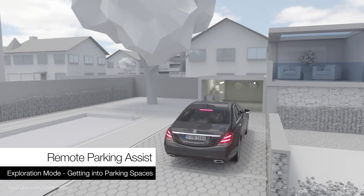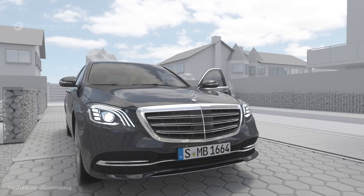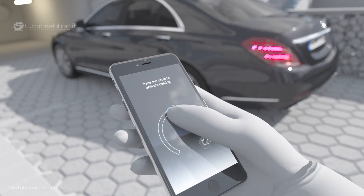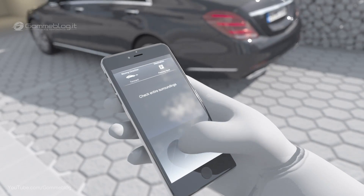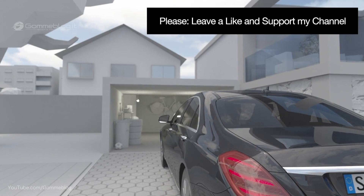Remote Parking Assist allows the driver to manoeuvre the vehicle into garages using a smartphone, so the driver can get in and out of the car comfortably. The function offers an exploration mode: the vehicle can be activated from outside by using a smartphone, and can then be moved forwards or backwards in a straight line for up to 15 metres.